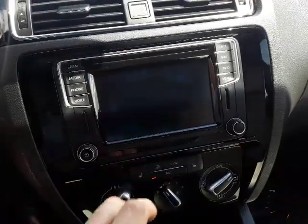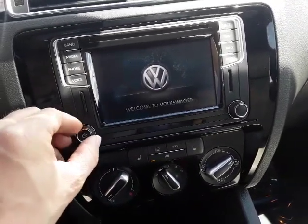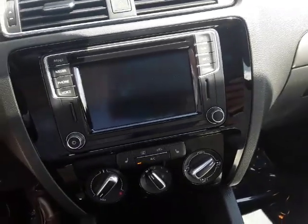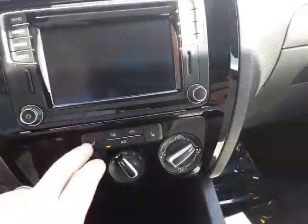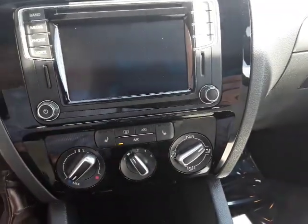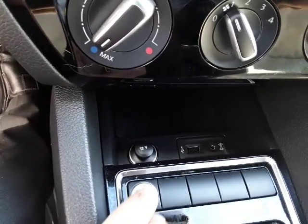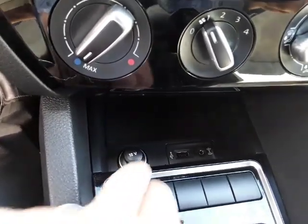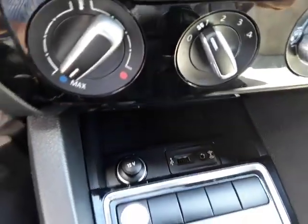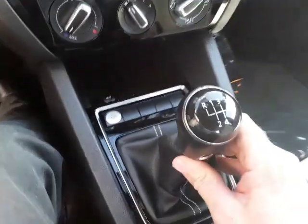It's got a CD player — great sound system. Below the screen you have your heated seats and all your climate controls. Down here in front of the engine start button you have a 12-volt outlet, a USB port, and an auxiliary input. It's a manual transmission — a five-speed.